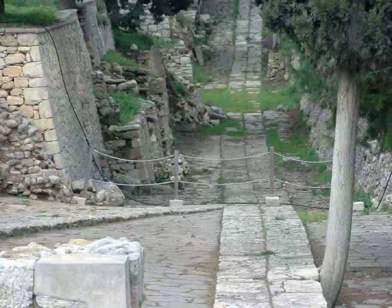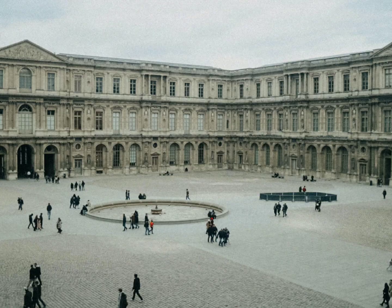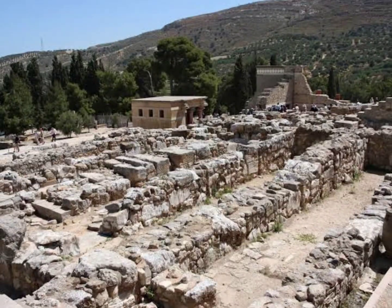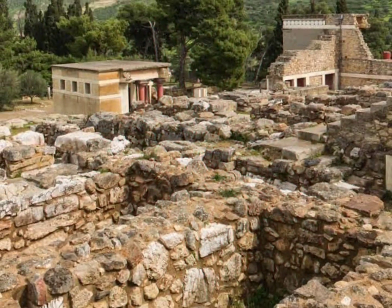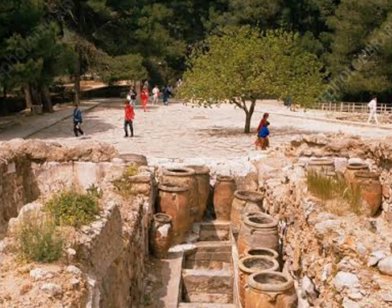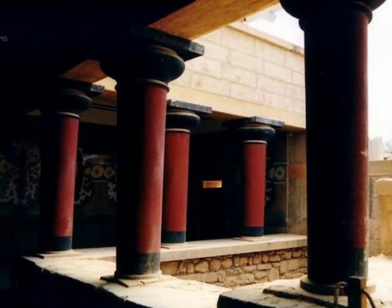The first palace at Knossos was built at the beginning of the Middle Minoan period, 2000–1580 BC. It consisted of isolated structures built around a rectangular court. The palace was later rebuilt with extensive colonnades and flights of stairs connecting the different buildings on the hilly site, and the remains of this palace occupy the excavated site in the present day.